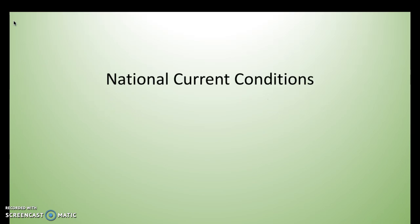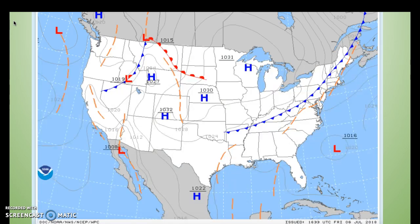To start off, I'd like to take a look at the current conditions over the country as a whole, beginning with the surface pressure chart. As we can see, most of the United States is dealing with high pressure systems, besides the western part, which has a low pressure system in Idaho as well as one near the south of New Mexico.